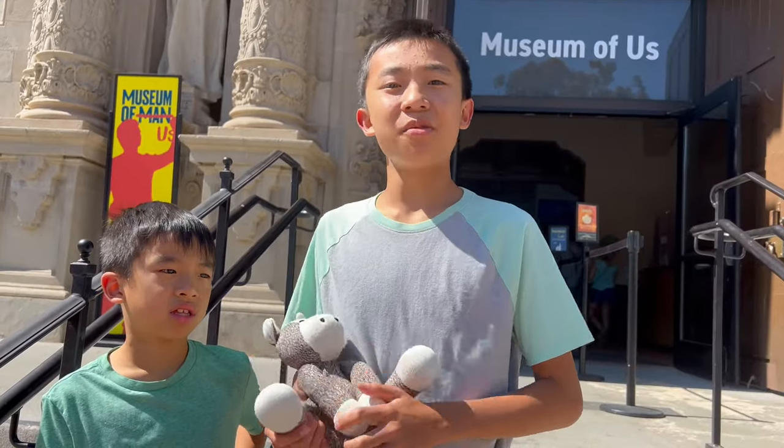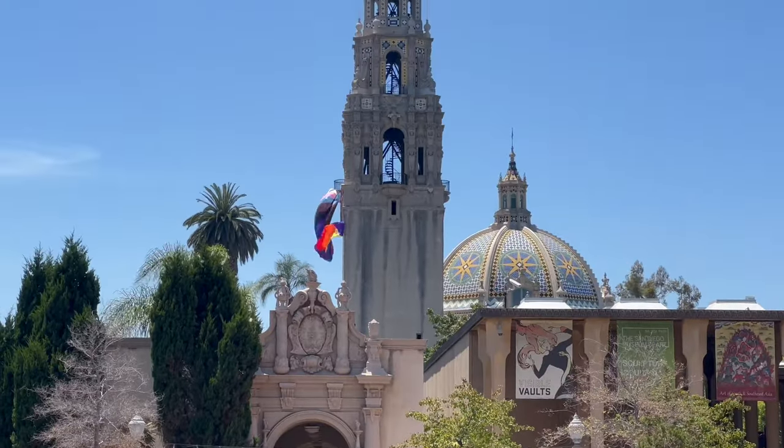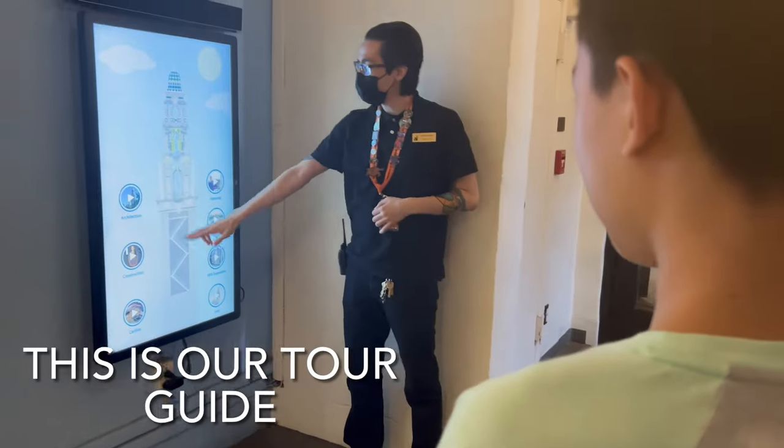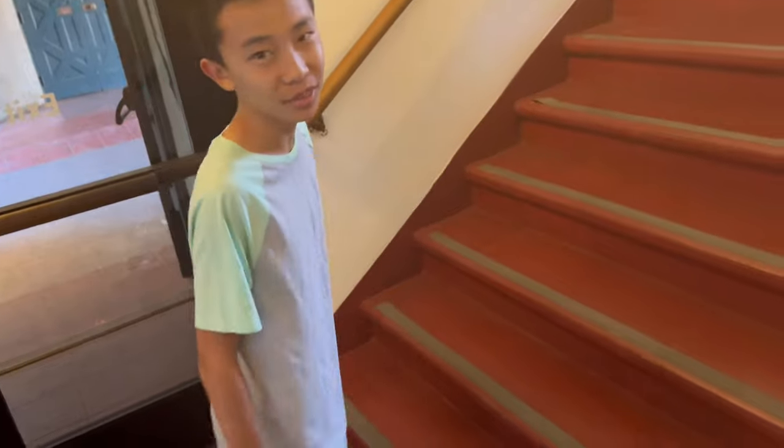Our first stop is the Museum of Us and we're going on the California Tower Tour. We're gonna head up the California Tower now — there are 152 steps starting with this one.